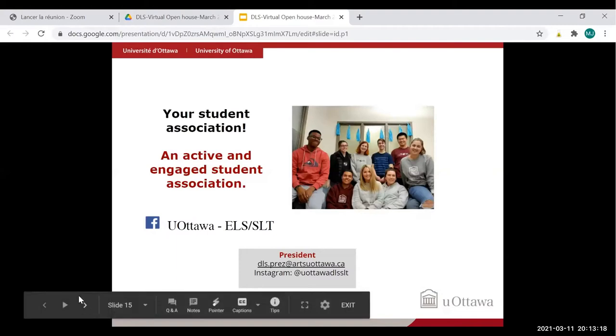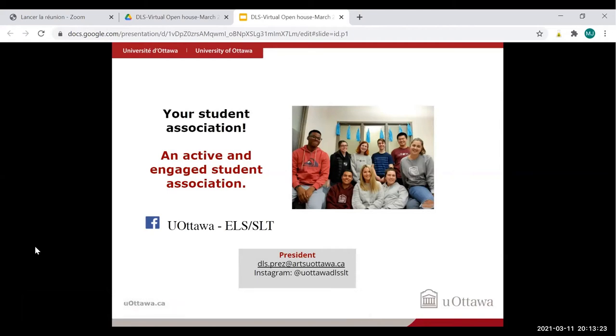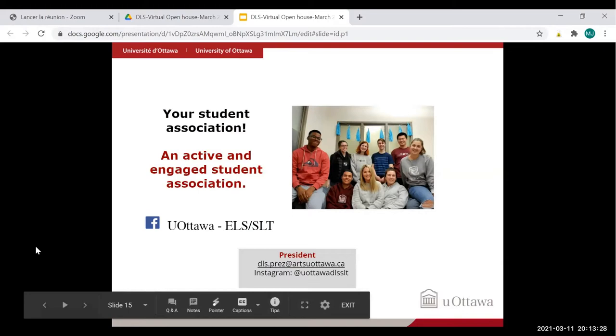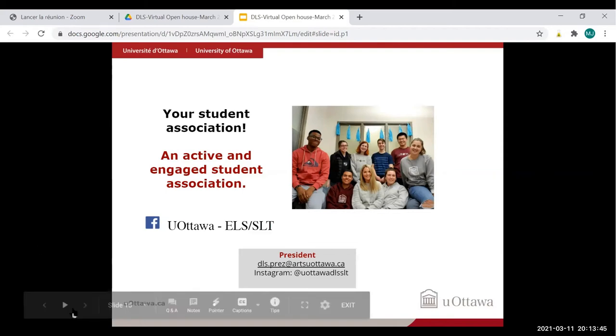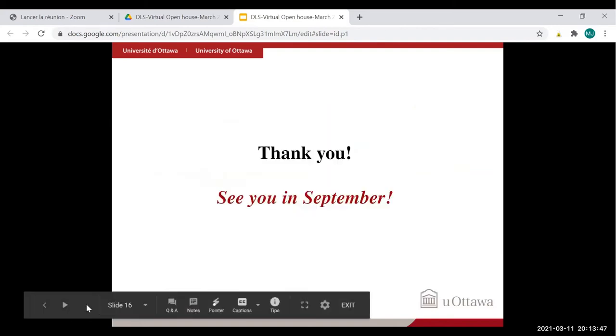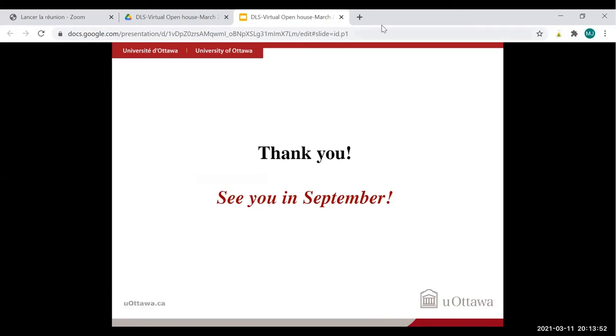If you have questions about the program, you can also contact the Student Association for a student perspective. The president's email is dls.prez@artsuottawa.ca. I hope I answered some of your questions — thank you for listening, and see you in September.